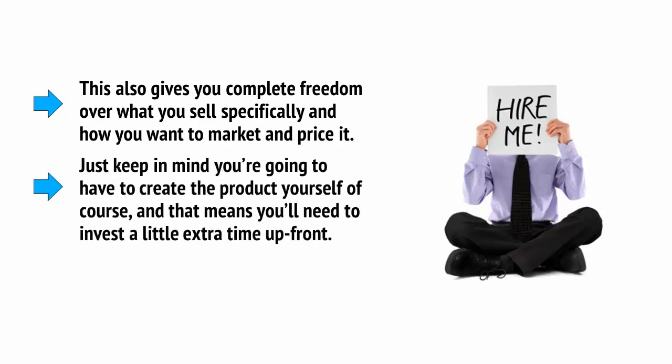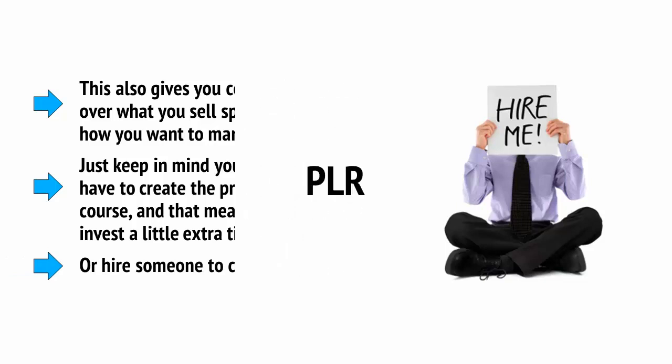Just keep in mind, you're going to have to create the product yourself, which means you'll need to invest a little time upfront or hire someone to create it for you. Another way to sell digital products where you get complete control and all of the profit is by using PLR packages.